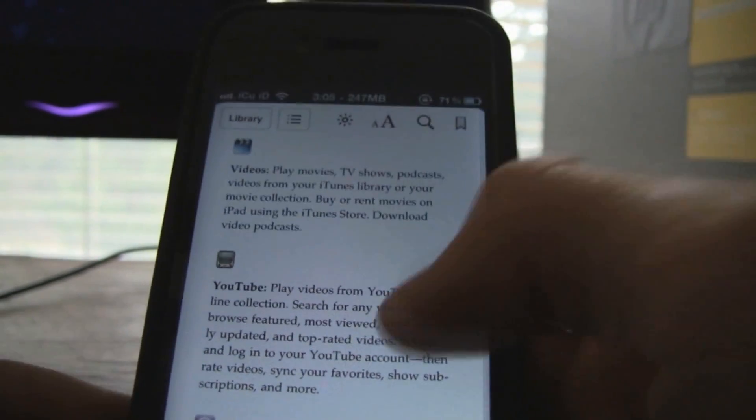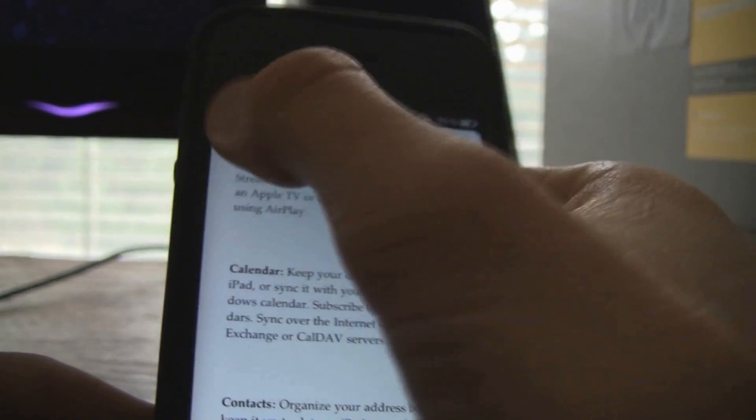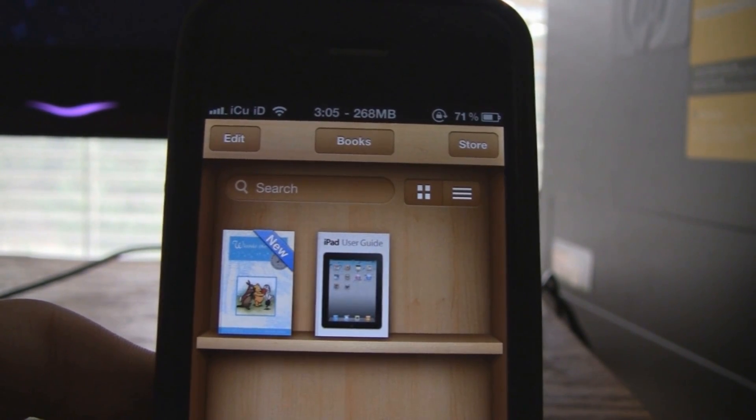I'm going to try and open this iPad User Guide right here, and because this isn't protected with DRM, I can actually open it and just scroll through the book just fine. Well, there actually is a really super simple fix for this.